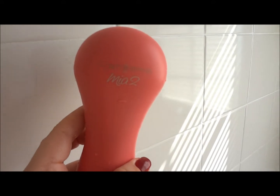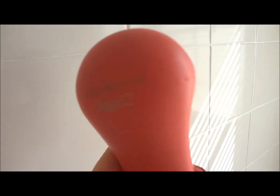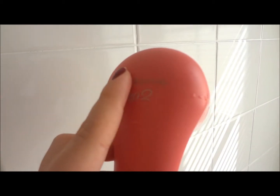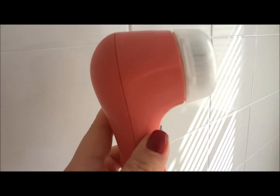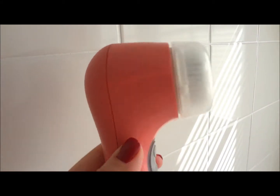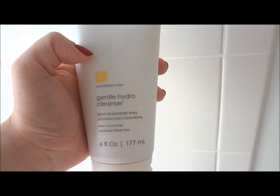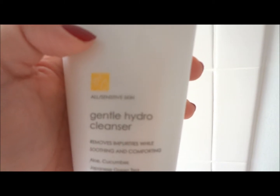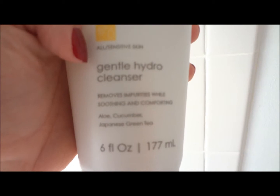I wanted to tell you guys quickly that this skincare routine is not the same thing I do in the shower. In the shower I actually use my Clarisonic — this is what it looks like — and then I use the facial cleanser that you can buy for it. So I kind of have two different things I do. This right here is the facial cleanser I use with my Clarisonic — it's the gentle hydro cleanser for all or sensitive skin.